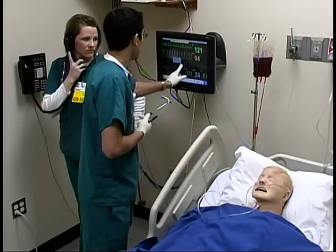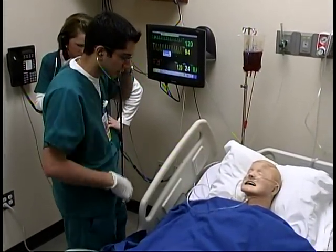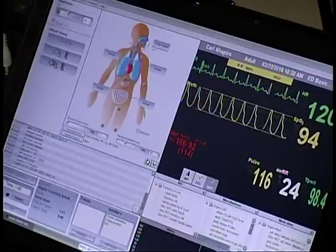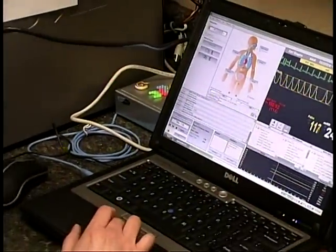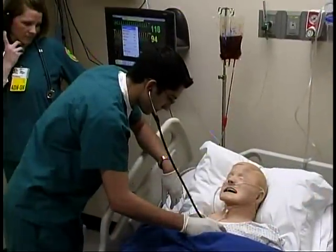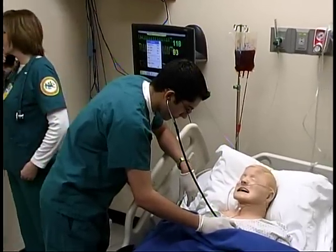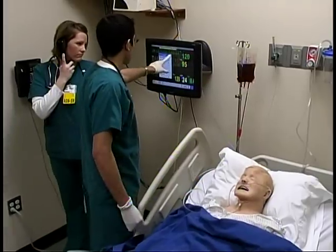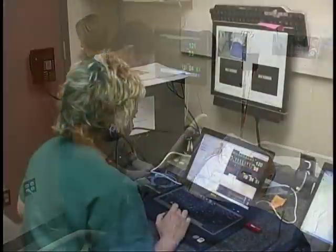It's a controlled environment. When you're in the middle of something in clinicals, you don't have time to stop and say, 'Why are we doing this?' But here you can stop and say, 'I don't understand.' It puts pressure on you, which makes you think on your toes, but you're able to make mistakes here that in a hospital setting you would not want to make. And in debriefing, you're able to look back and talk about it. We're making our own decisions rather than someone else making them for us, where we can learn from our mistakes in that situation.